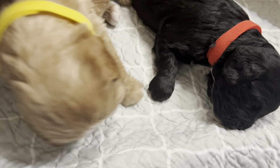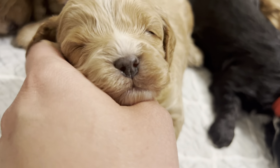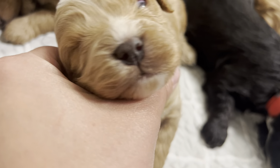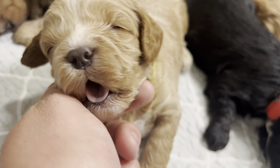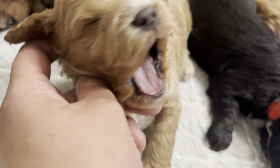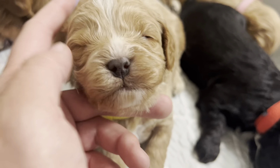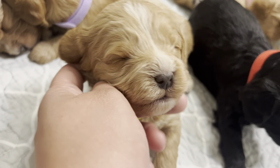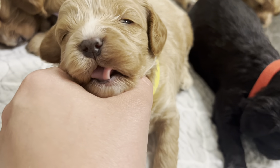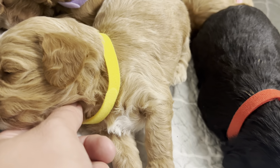We have our yellow boy. Hi there, Mr. Sleepyhead. I am so tired — leave me alone, lady! But he also has the white stripe coming down his face as well. See, I'm just so tired.